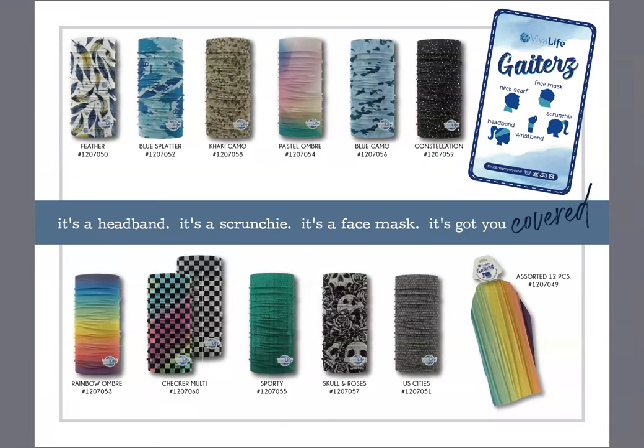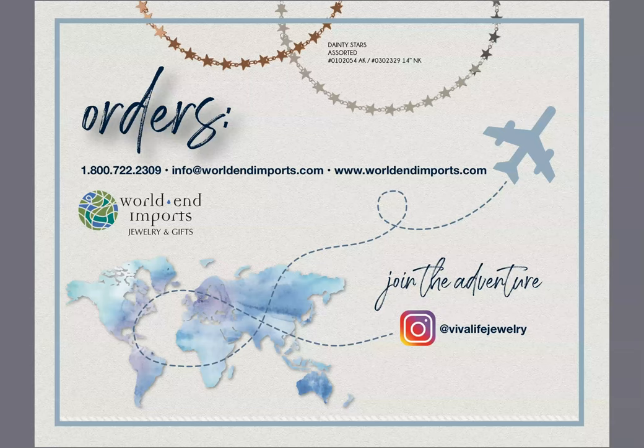Here are those gaiters — you can see all the different styles and colors. We have camo for the boys, one with constellations, checkers, and a lot of kids like them. The plain blue splatter is doing very well. This is just a simple slide to let you know you can call us or email us to place orders — we are in the office. Please don't hesitate to pick up the phone and call us. We try to get orders out within 24 to 48 hours.